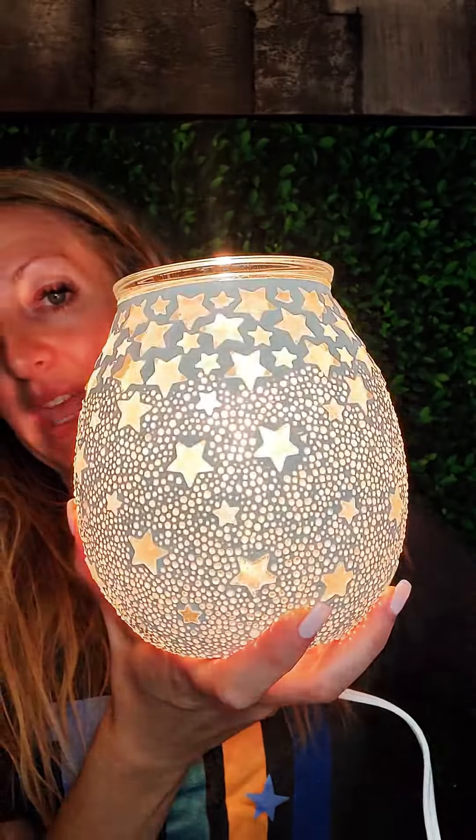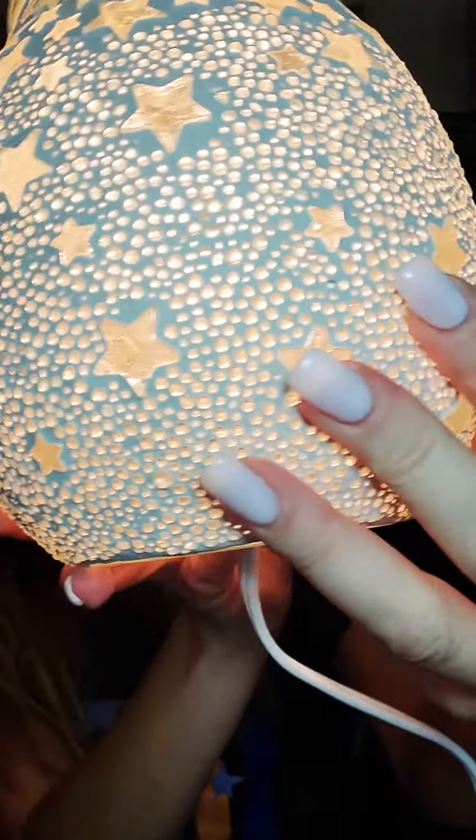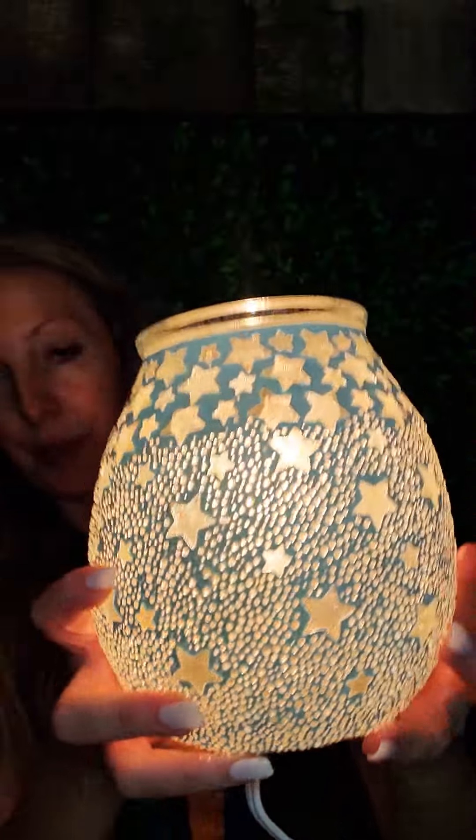The Warmer of the Month is Night Sky, and you guys, it has stars all over it. It is so pretty. Let's go ahead and light it up. Look at that — this gives off a lot of light. Some of our warmers don't give off a bunch of light, but this one gives off a lot of light. And look at that detail. Isn't it pretty?